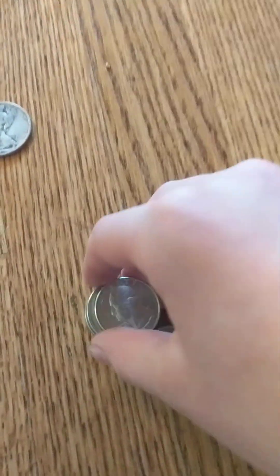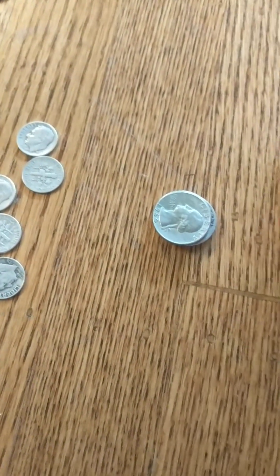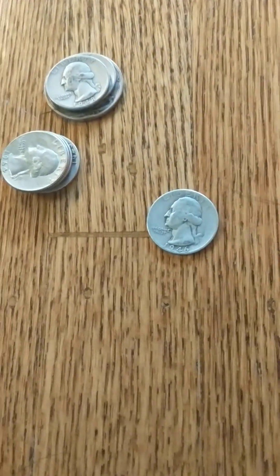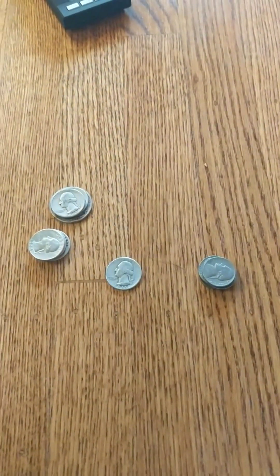So you have a dollar's worth of dimes, then about $1.25 in quarters, another dollar's worth — and then this quarter and a couple of war nickels left. So about $3.50 total. Yeah, thanks for watching, have a nice day.